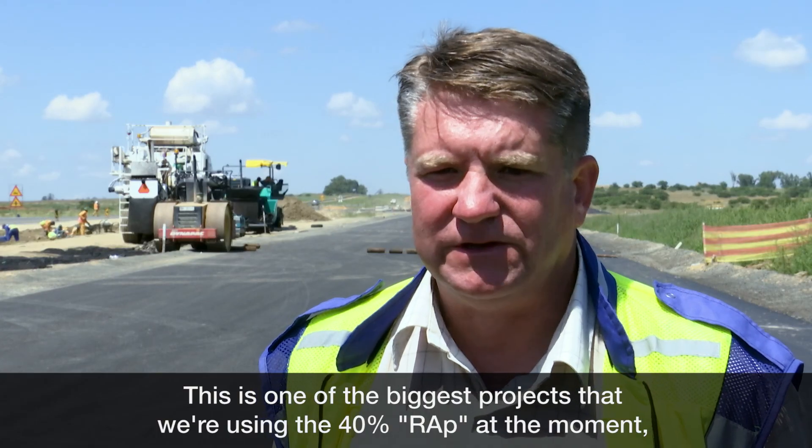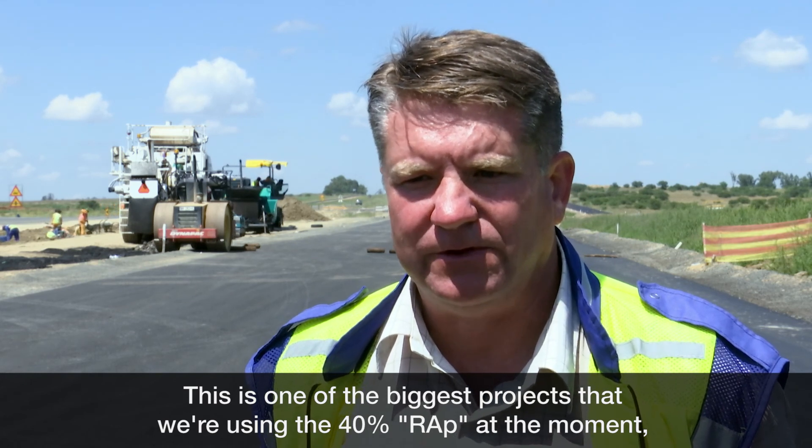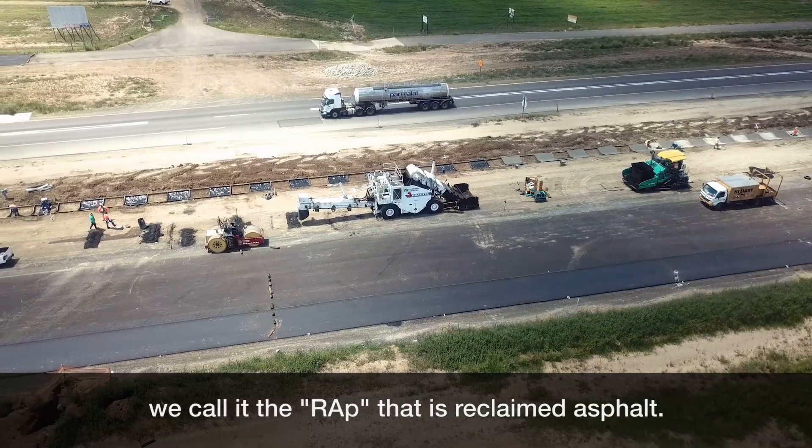This is one of the biggest projects where we are using 40% RAP — that is reclaimed asphalt — at the moment.